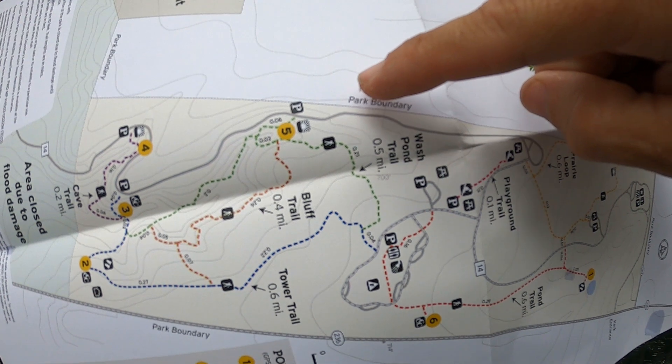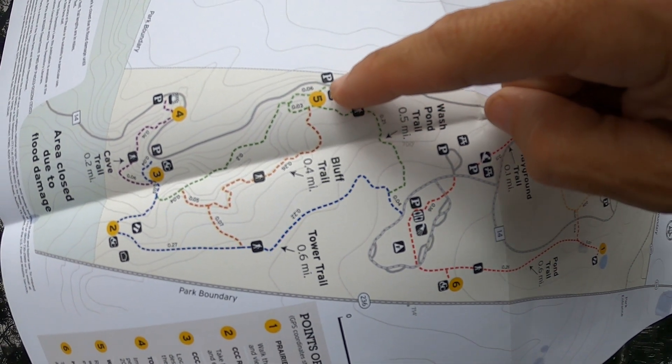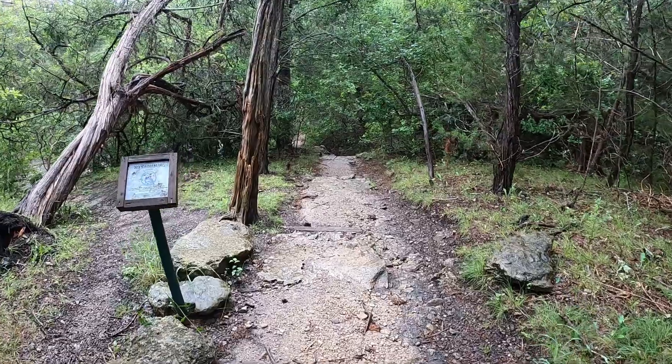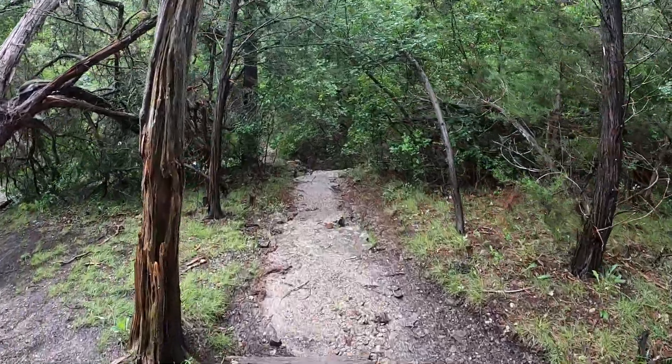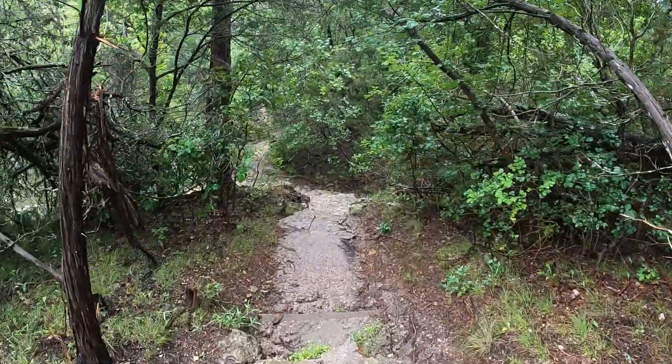Right now I'm at the Wash Pond site, and we're going to explore all the trails in this area. I can tell already that this park is going to be very nice.